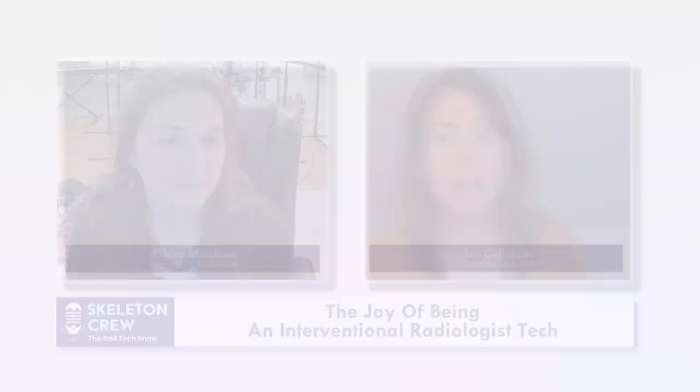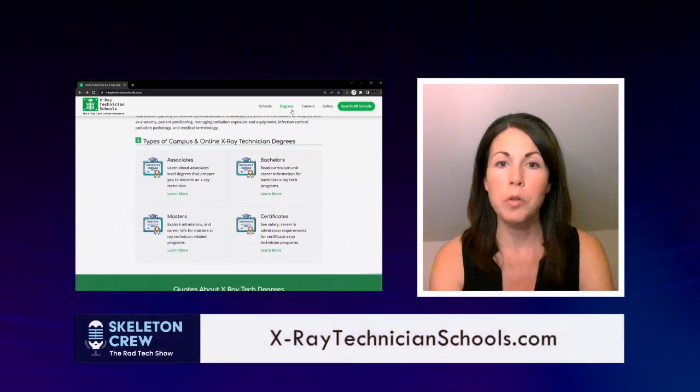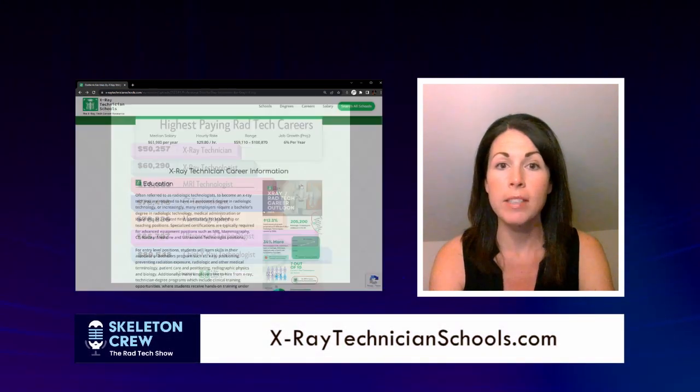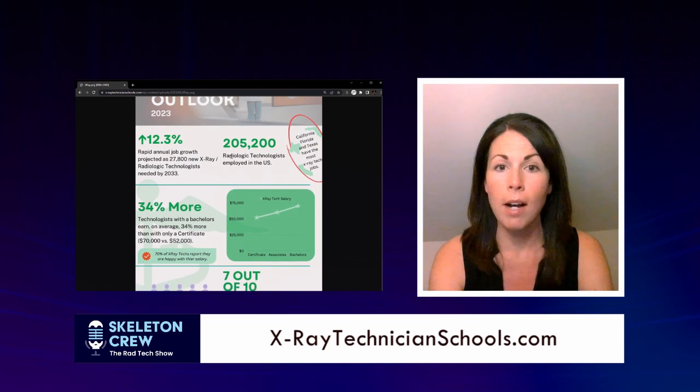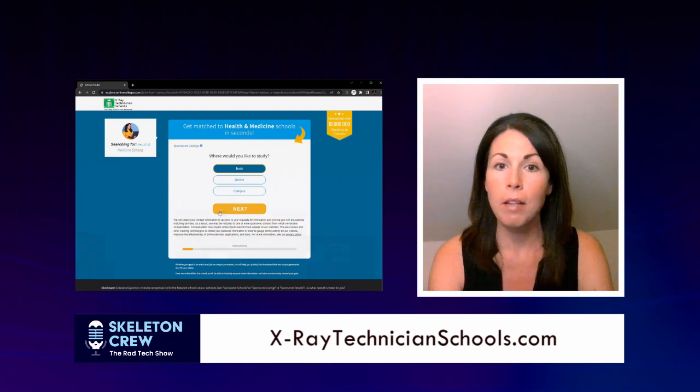If you're listening currently and you're a prospective student who thinks this might be something you're interested in, or if you're currently working in x-ray or another modality and thinking about transferring into IR as another career path, listen up. This episode is brought to you by x-raytechnicianschools.com. If you're considering a career in x-ray, visit x-raytechnicianschools.com to explore schools and get honest information on career paths, salaries, and degree options.